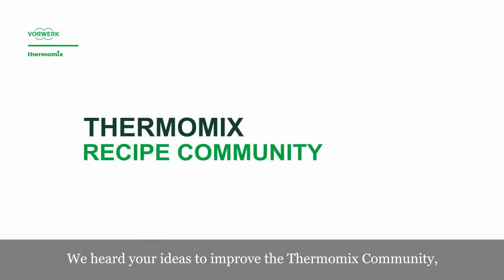We heard your ideas to improve the Thermomix community, and we worked it out for you.